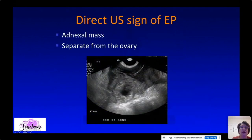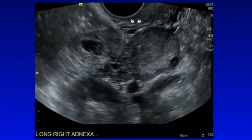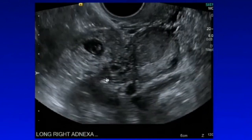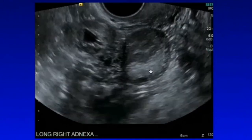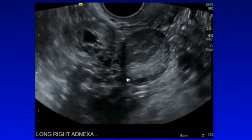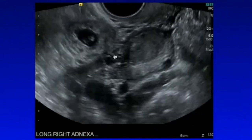The direct sign of ectopic pregnancy is an adnexal mass separate from the ovary. If you're not sure whether a mass is separate from the ovary, you can do a bimanual push — use the vaginal probe on one hand and push on the belly with the other hand. You'll see that the ovary and the mass move separately, confirming it is an adnexal mass separate from the ovary.